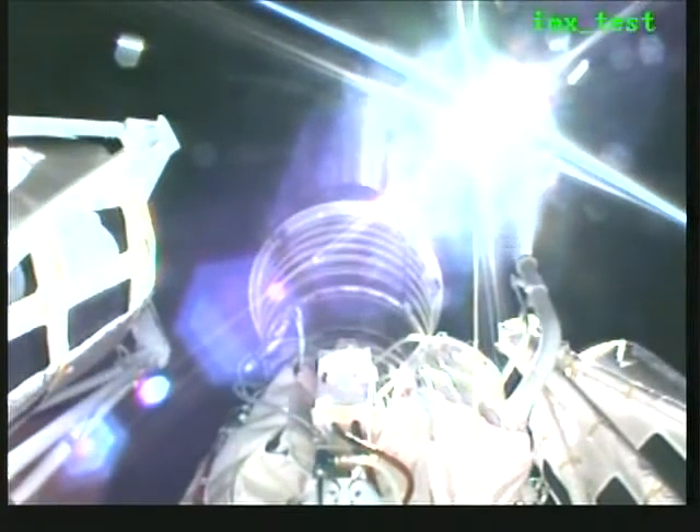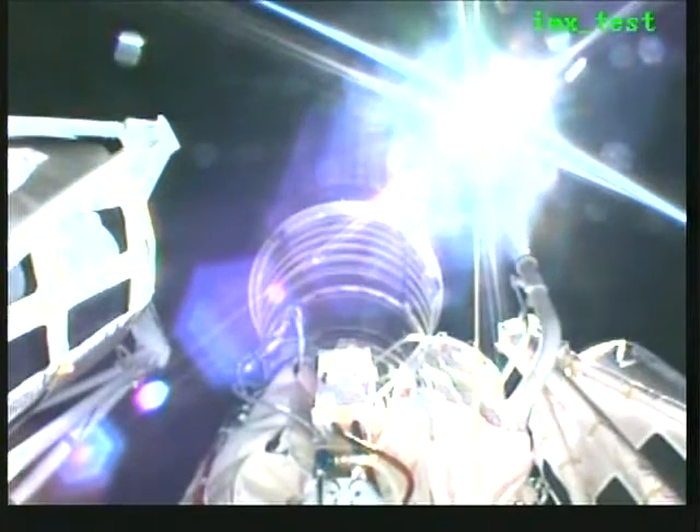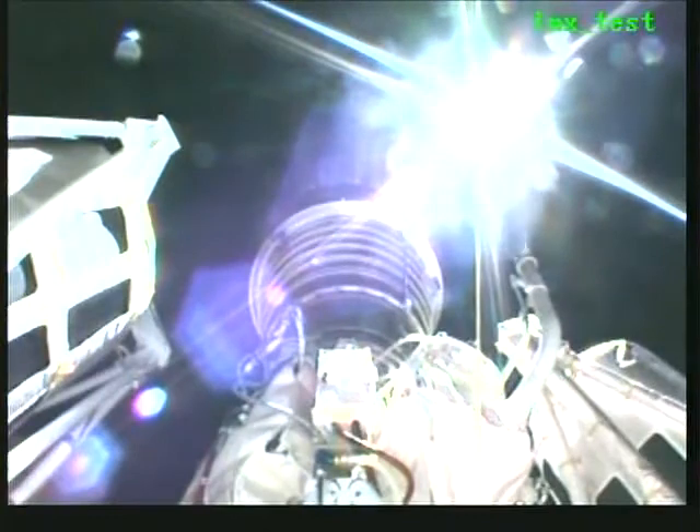We have about two minutes remaining in this first burn, and all systems continue to operate nominally. Centaur is currently flying at 143 miles in altitude. Downrange position is 1,900 miles. Velocity is 16,567 miles per hour.